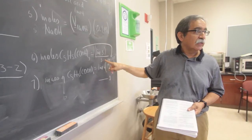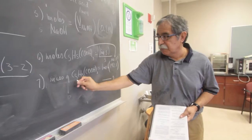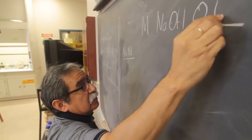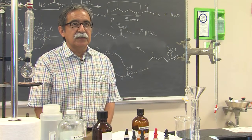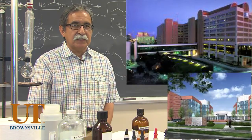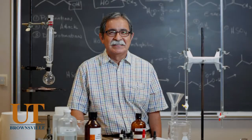I was born in Matamoros, right across the border. I attended Texas Southernmost College back in 1974, from 74 to 77. Then I transferred to the University of Houston where I got my B.S. degree in biophysical sciences, and then I went on to a Ph.D. also at the University of Houston. Then I did two years as a postdoc at UT MD Anderson Cancer Center in Houston.